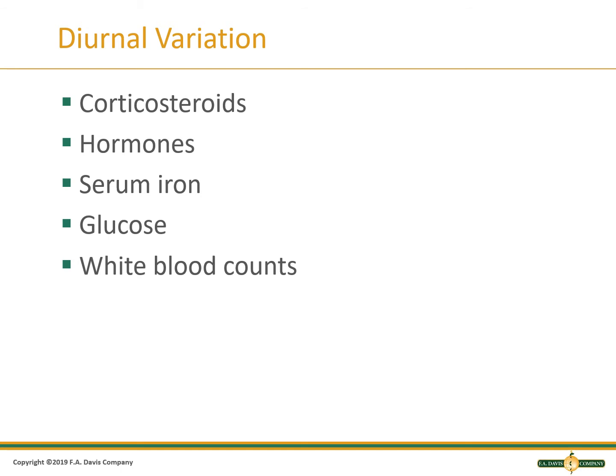Diurnal variation means that substance or cell counts will vary by the time of day they are collected. Cortisol, testosterone, estradiol, progesterone, renin, thyroid stimulating hormone, serum iron, and white blood cell counts will fluctuate noticeably throughout the day. Glucose will vary because of diet. Corticosteroids should be collected between 8 and 10 in the morning or at 1600.